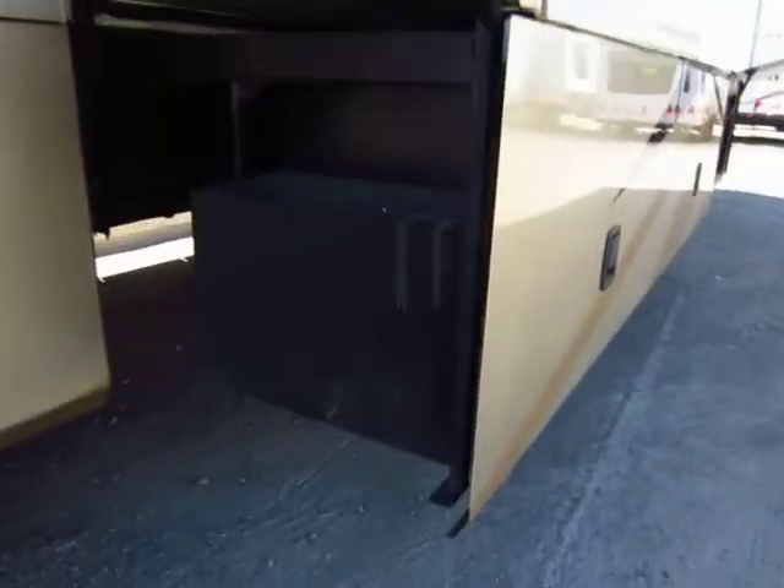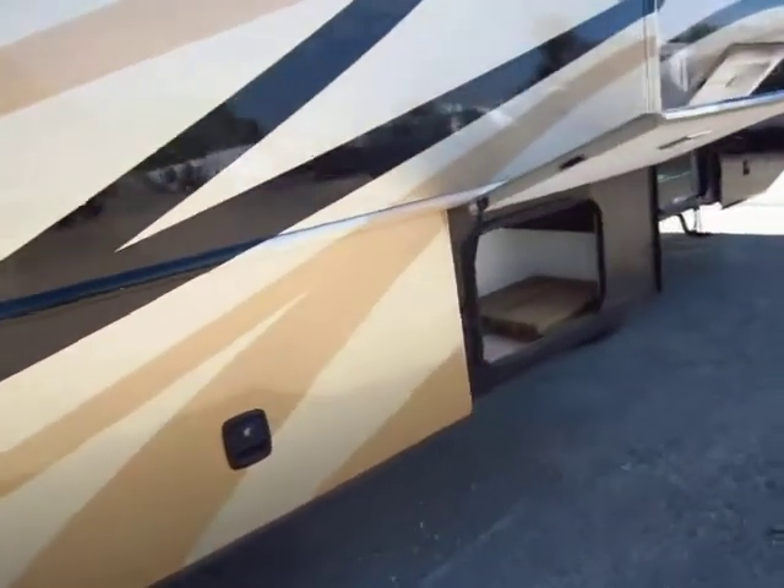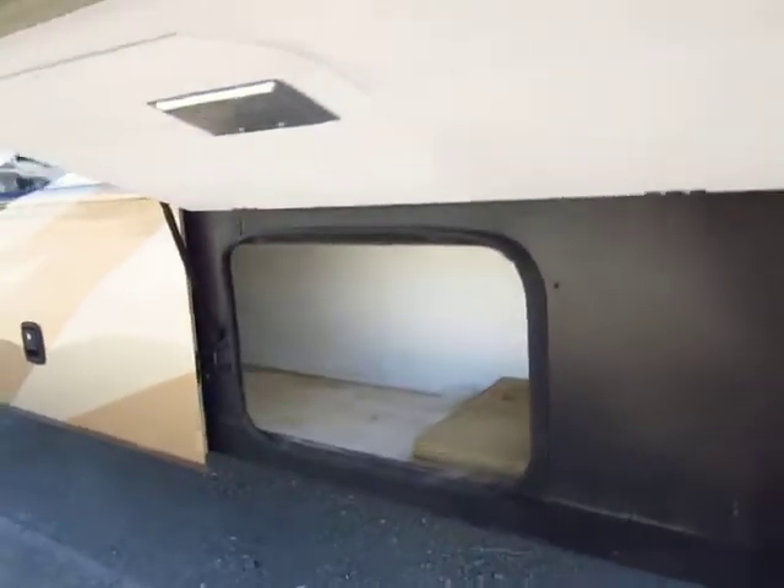The slide-outs have nice slide-out awning covers. Something else I like is that the storage below your slides is mounted on the slide, not underneath it. So you don't have to crawl under the slide to get to your storage. I popped this one open real quick so you can have a little look in there and see how much space you have in it.